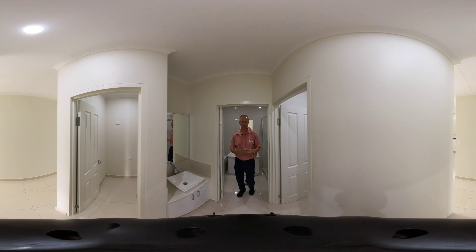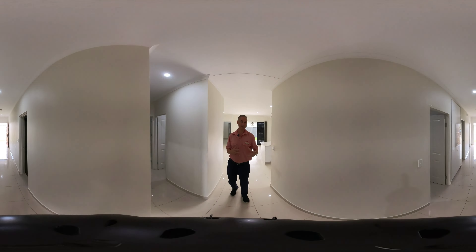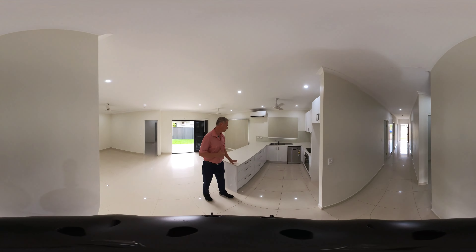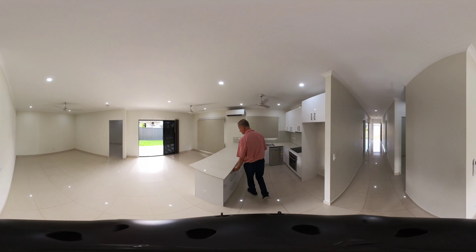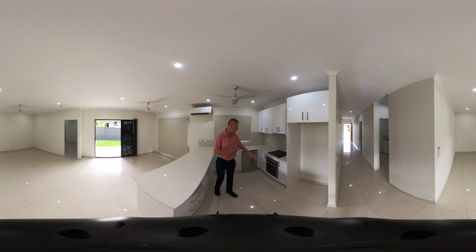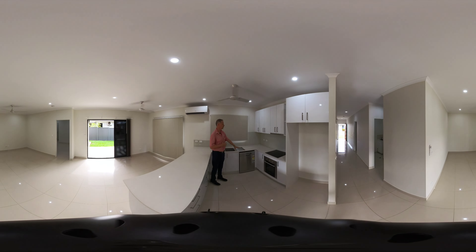Heading out of the bathroom and to the left, we come to the U-shaped modern kitchen. It's beautiful — featuring stone benchtops, heaps of cupboards and drawers, all soft closing. There's a fridge alcove, electric oven, electric cooktop, double sink, and dishwasher.